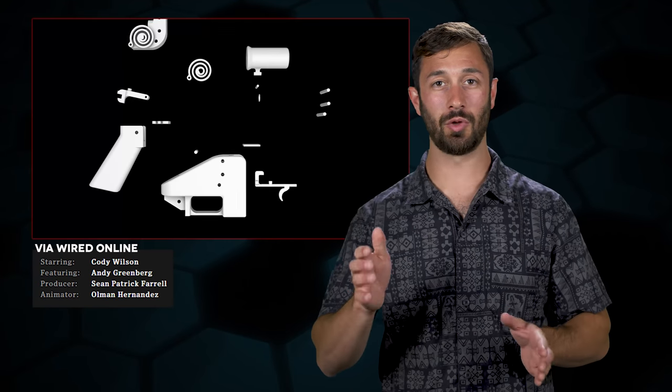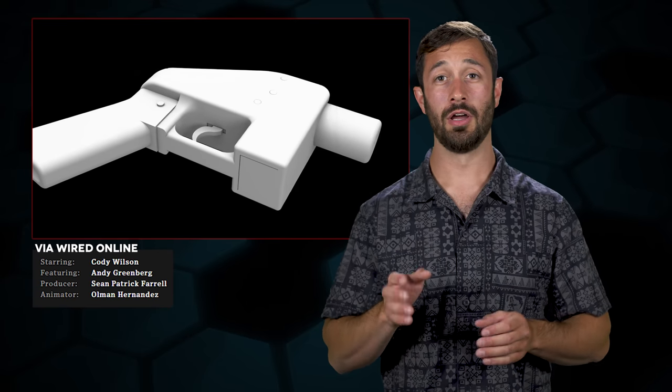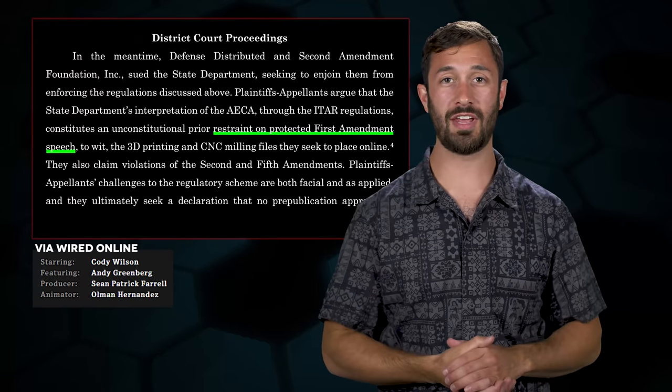In 2013, Cody Wilson and Defense Distributed shocked the world by releasing a CAD file to produce a 3D printed gun called the Liberator. The file was downloaded over 100,000 times before Cody received a letter from the Department of State.